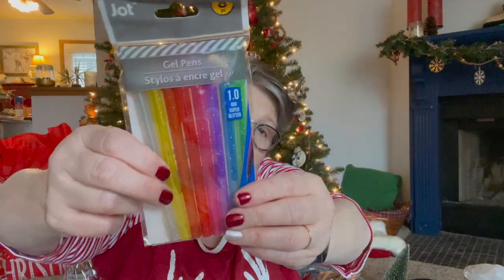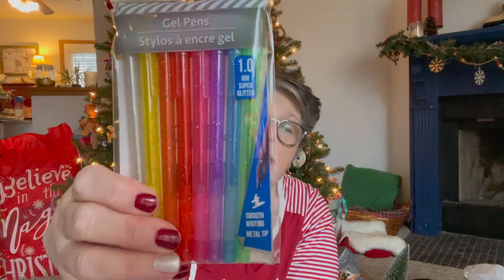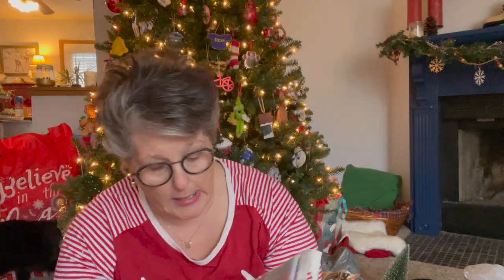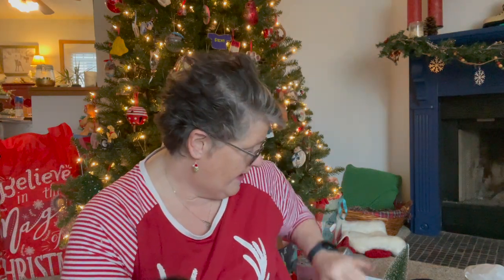I found these pens again - I got these last year and I absolutely love them. It's silver, gold, red, orange, purple, pink, blue, and green and they're kind of glittery. I love these pens - they write really well. There's not a whole ton of ink but they write well and I love putting them in my journal, my planner, my calendar. I just like writing in color. I was very excited that they came back for this year.